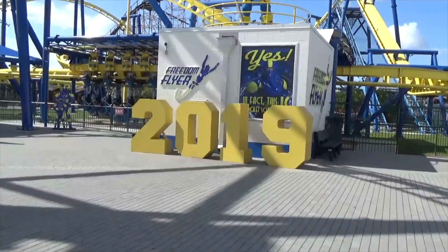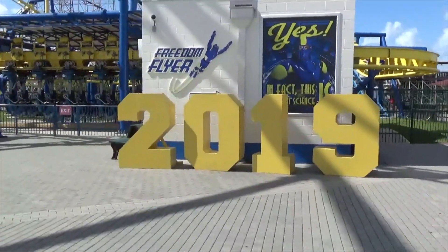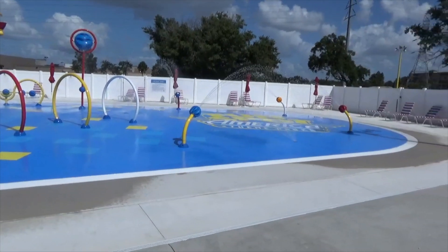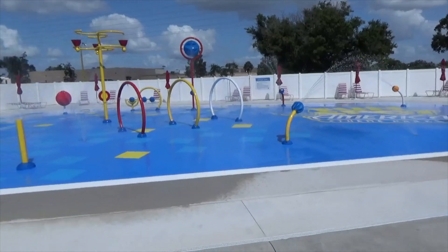If anyone was curious, it is 2019 here at Fun Spot — well, in real life too — but they've got a big giant '2019' right there. And look what's finally open here at Fun Spot: the splash pad! It actually looks pretty nice, and it's non-ticketed, so I can just walk right in — don't need a wristband.